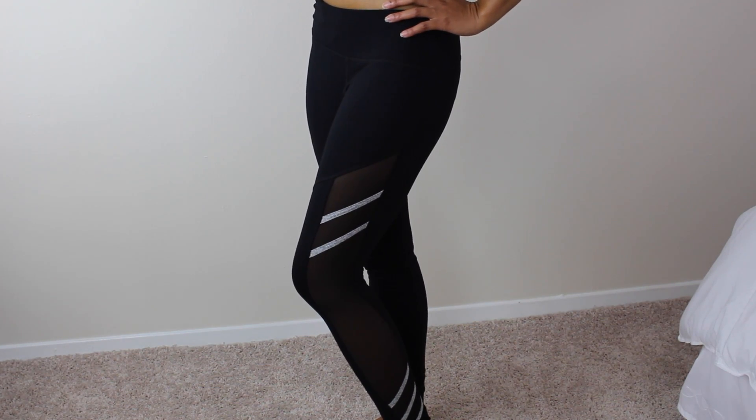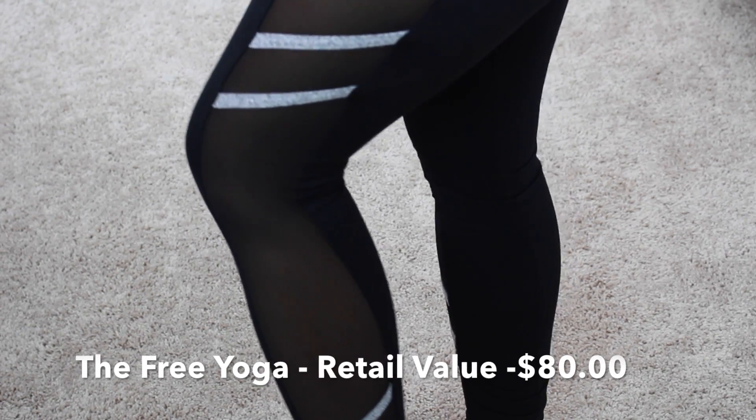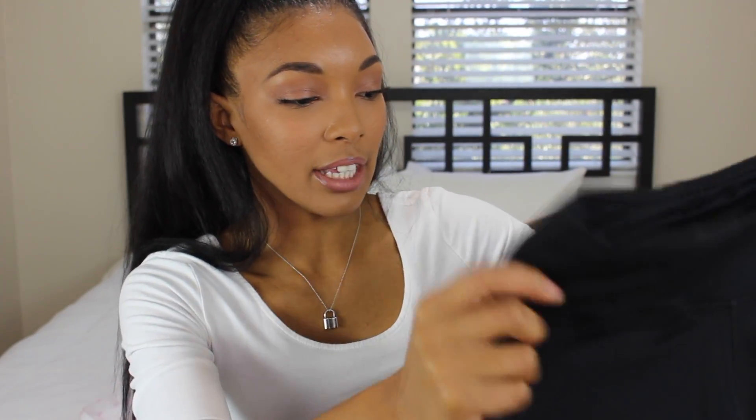I picked the long yoga pant option — ankle to long — because I love long yoga pants. The first item is these adorable leggings from Free Yoga. They have these amazing mesh detailing all down the side — I'm so excited! They look like they're going to fit me perfectly and they just look so bomb. That's the first item in my box.